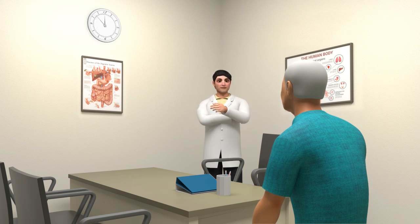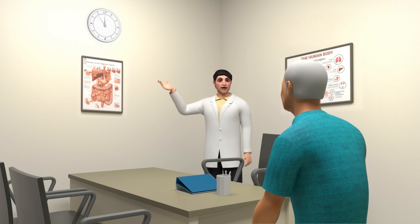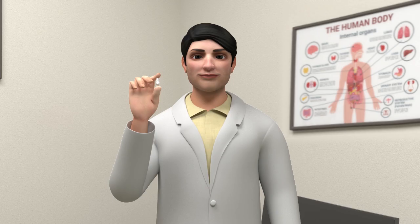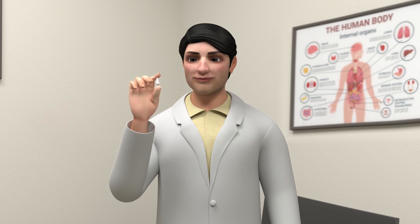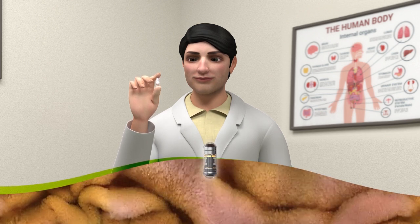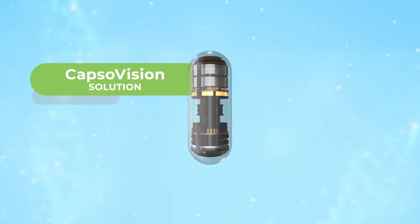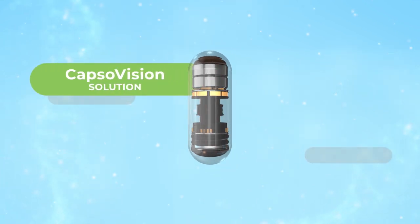Sometimes, for physicians to make the most informed diagnosis for GI conditions, it is necessary to prescribe a procedure that allows them to see inside the small bowel. Capsule endoscopy allows physicians to see where their traditional endoscopes cannot easily access. This is why CapsuVision looked at current capsule solutions and made it better.